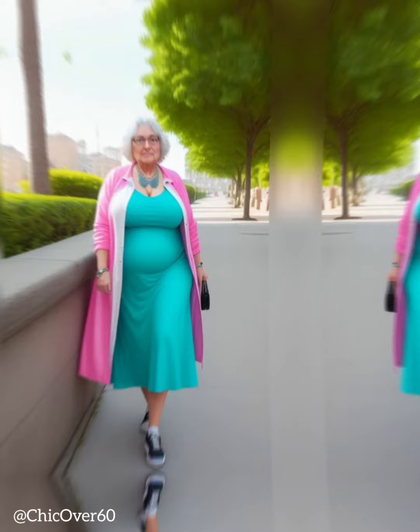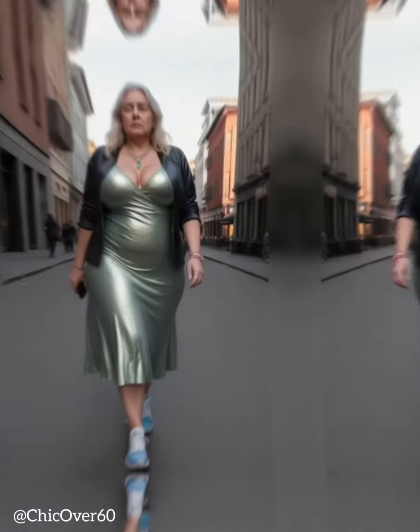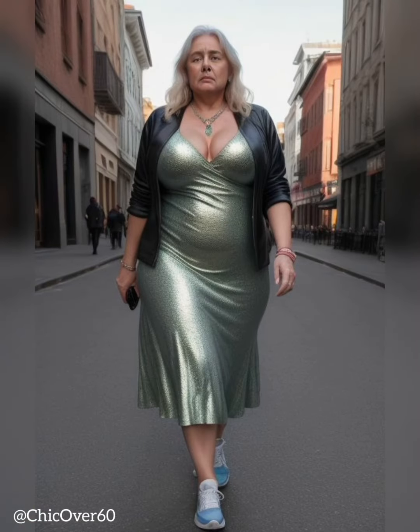Pair high-waisted bottoms with fitted tops or tucked-in blouses. C. A-Line Silhouettes — A-line dresses and skirts gracefully skim over the hips, highlighting the waist while providing a flattering balance between the upper and lower body.